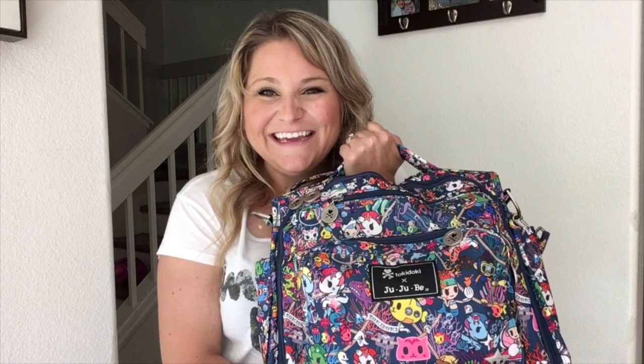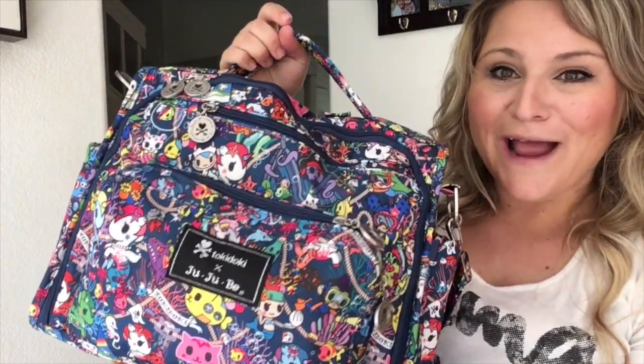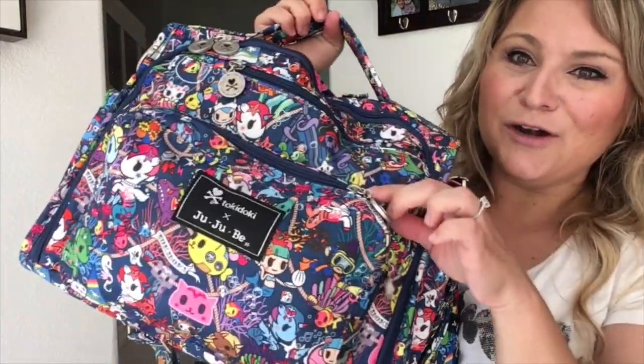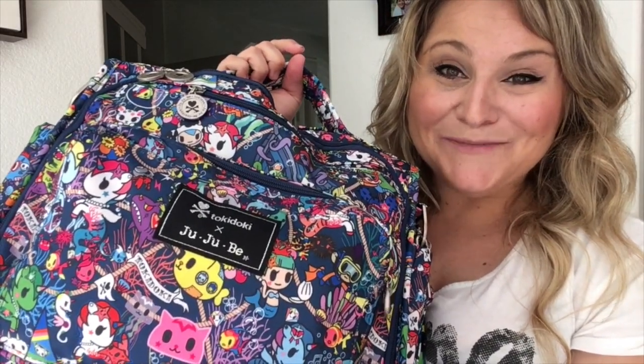This is the CPUNK by Tokidoki and Jujubee in the BFF style. I absolutely love it — it is so beautiful. It's a navy blue background, navy blue zipper, navy blue mesh, with gorgeous silver hardware featuring the Tokidoki emblem. And we've got our Tokidoki star down here too.